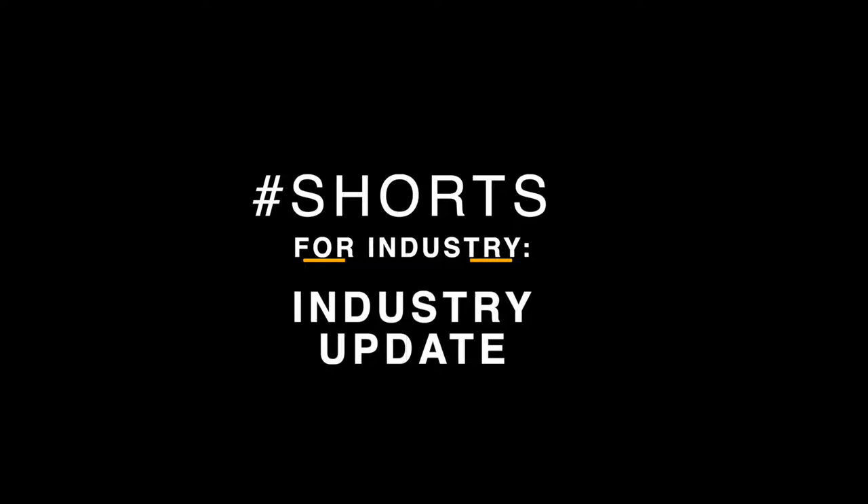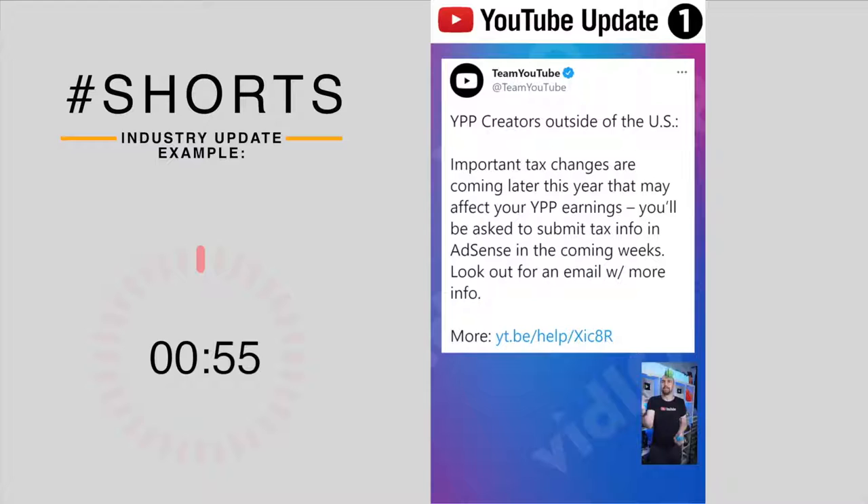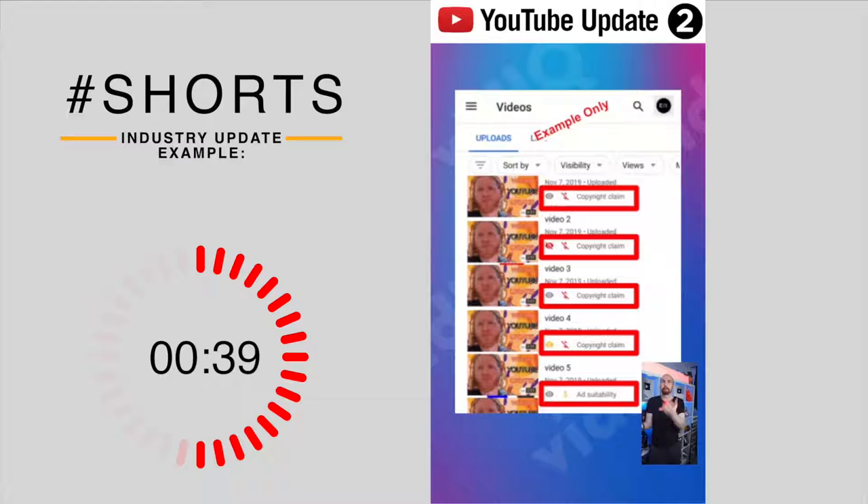Five YouTube updates in less than a minute. If you have a monetized channel and you live outside the US, you will need to submit tax information via AdSense to ensure that you get taxed the right amount on US YouTube earnings. Failure to do so could result in 24% tax on all of your earnings worldwide. Start researching this topic now.